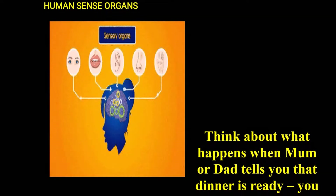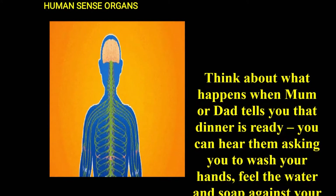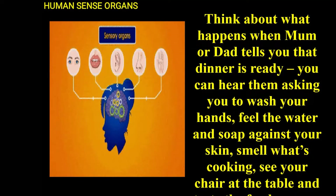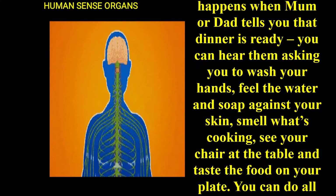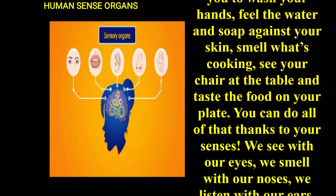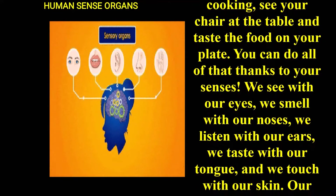Think about what happens when mom or dad tells you that dinner is ready. You can hear them asking you to wash your hands. Feel that water and soap against your skin. Smell what is cooking. See your chair at the table. And taste the food on your plate. You can do all of that thanks to your senses.